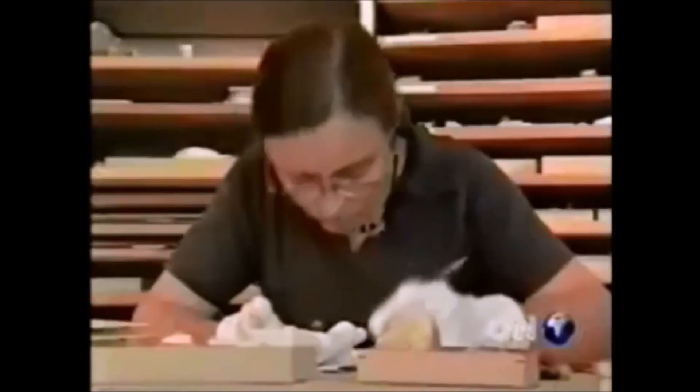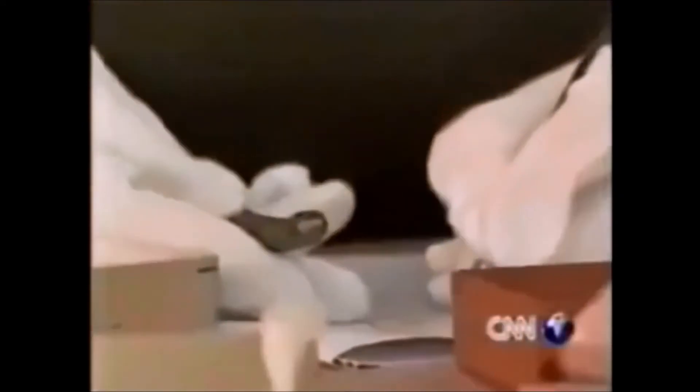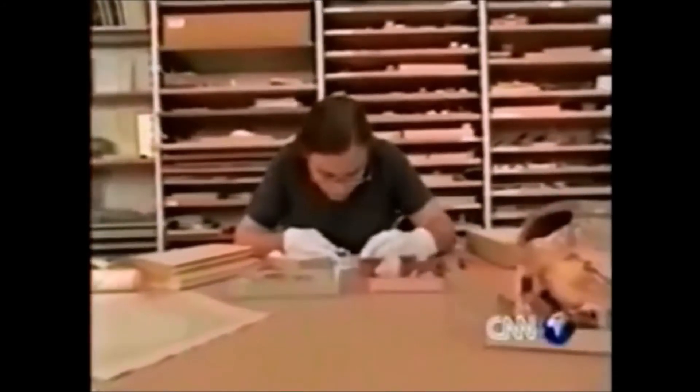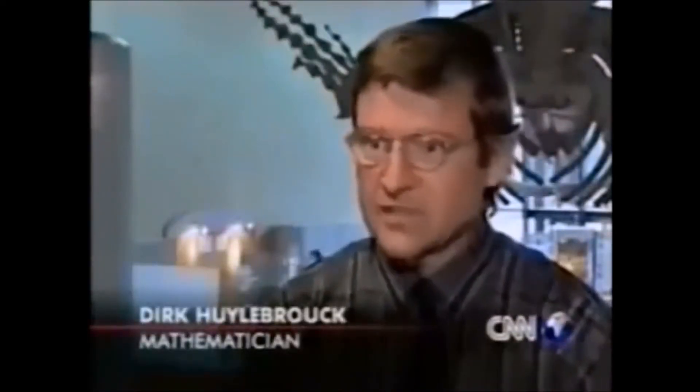The Ishango bone may also be proof that a highly advanced civilization existed in Central Africa 15,000 years before the emergence of Egyptian culture. Homo sapiens may therefore have evolved in Central Africa before anywhere else in the world. We have more and more proofs of mathematical activities in Africa — not written, but on stones, on bones, on strings.